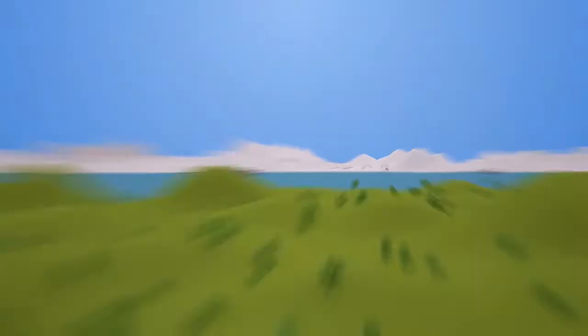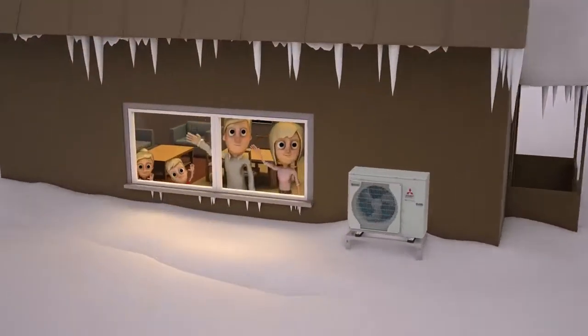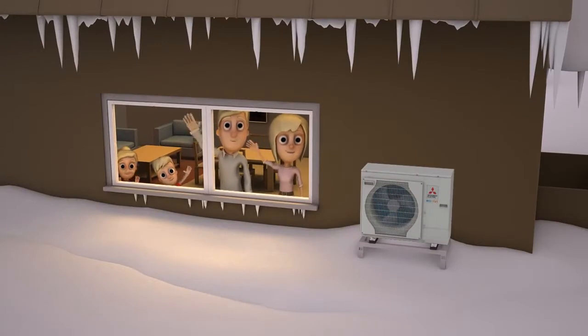No wonder heat pump technology is the most popular form of heating in places like Scandinavia, where the climate is a whole lot colder than here in the UK.